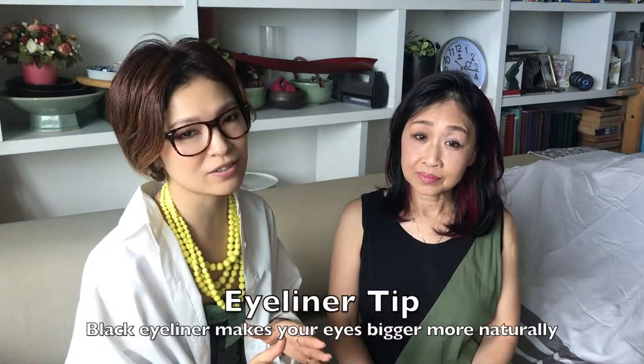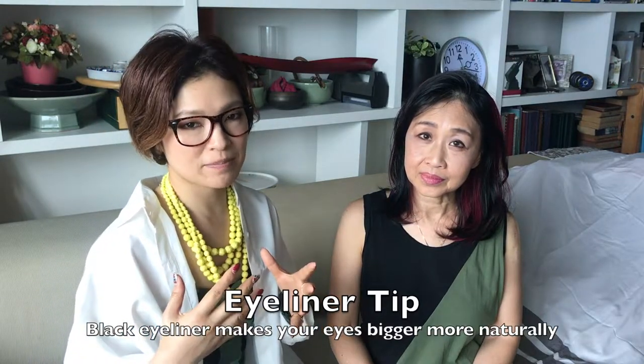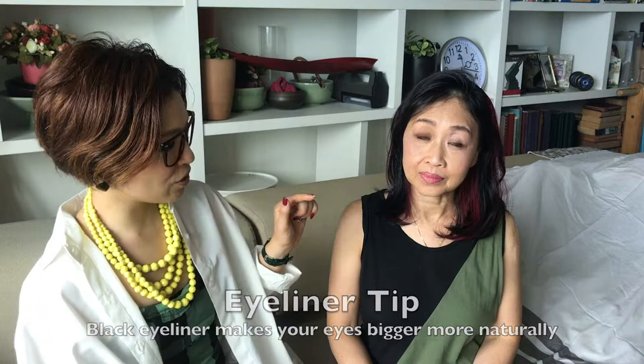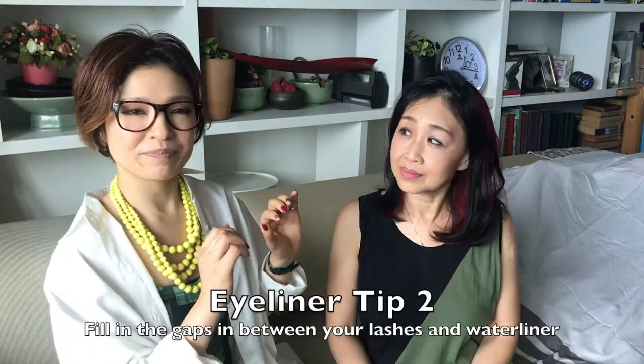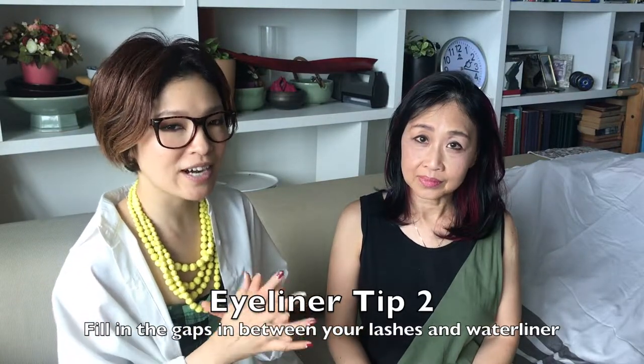And after that, move on to eye makeup. She loves blue and purple eyeliner, that is her, but she says she wants to have big eyes. So I choose black eyeliner. Black eyeliner can make your eyes bigger more naturally. So I use eye filling in between her lashes and waterline as well.